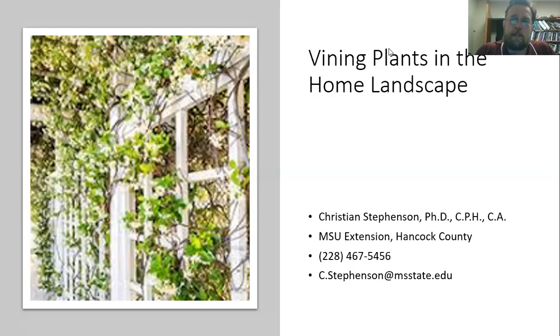Hello, I am Christian Stevenson with the Mississippi State University Extension Service here in Hancock County, coming to you by Zoom. If you're watching on YouTube, I would remind you that down at the bottom there is a subscribe link. You can hit that and it will let you know when future videos have been uploaded. I try to get these videos uploaded as quickly as I can after I give the presentation so that you can get access to that as soon as possible.